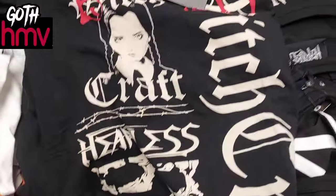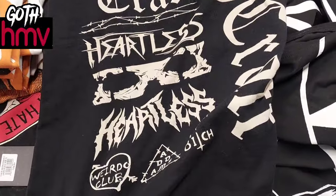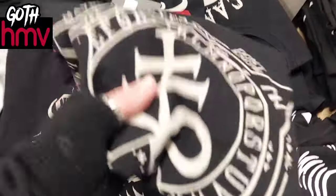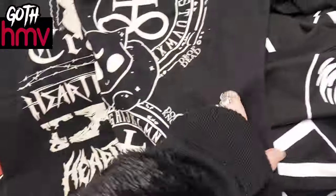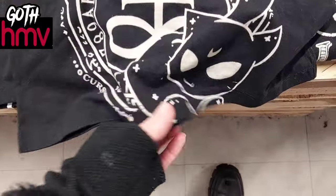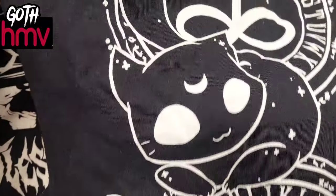They had so many different designs, I was very surprised and very thrilled. I really love this one — it has these really cute cats on it and the same symbol as my tattoo as well. Yes, so cute! They're all $24.99 — not bad at all.